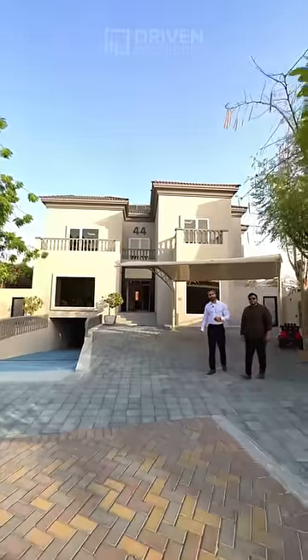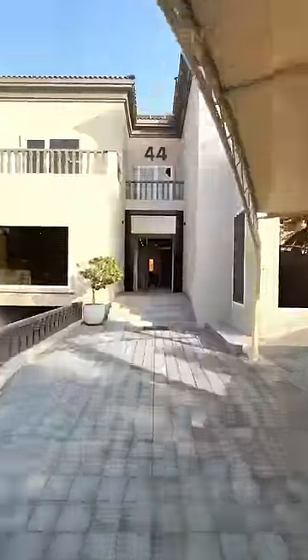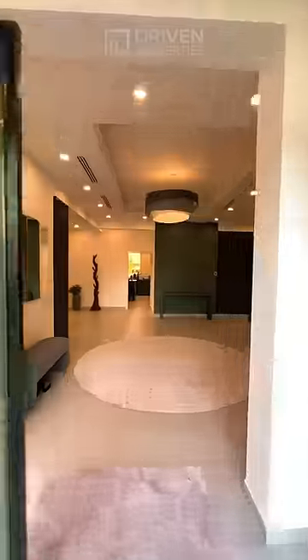Five-bedroom villa for sale in the Villa Project Dubai with my colleague Rehan. Let's go have a look inside. Fully upgraded, with a built-up area of 9,000 square feet.